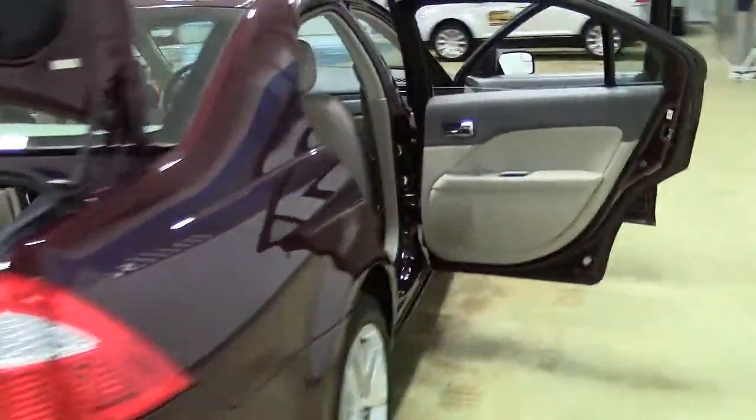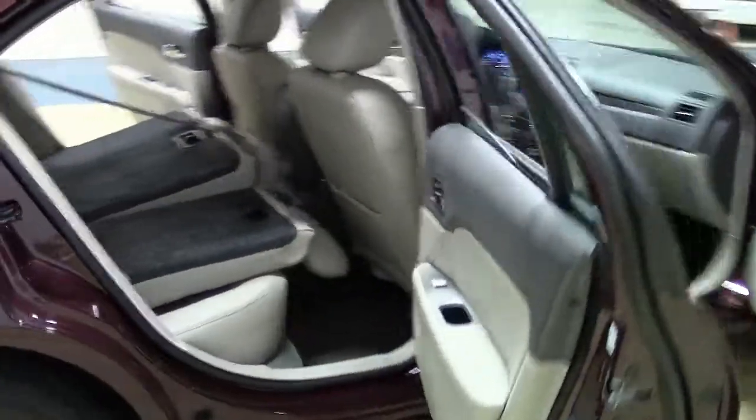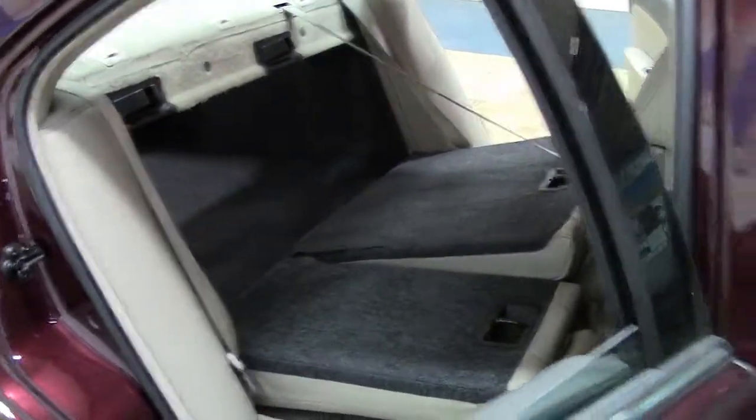The Fusion offers generous trunk space for shopping, traveling, or transporting supplies to and from work. And, of course, the back seats fold down to provide additional cargo space when needed.